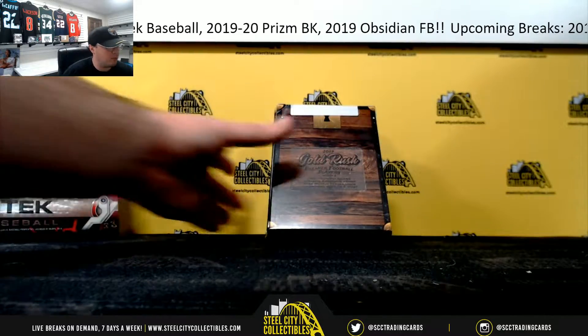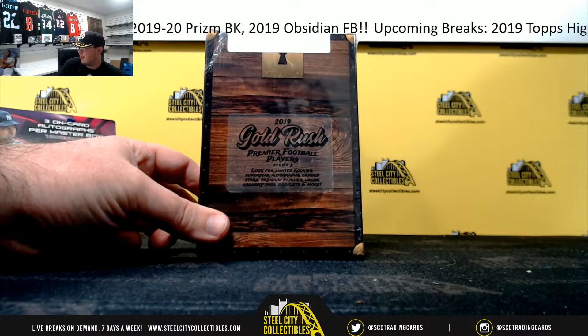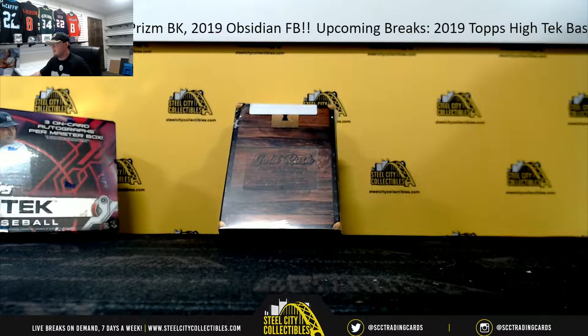All right everybody, our first break today is going to be our 2019 Gold Rush Premier Football Players. This is a three box, half case, random hit group break, and it's number two.